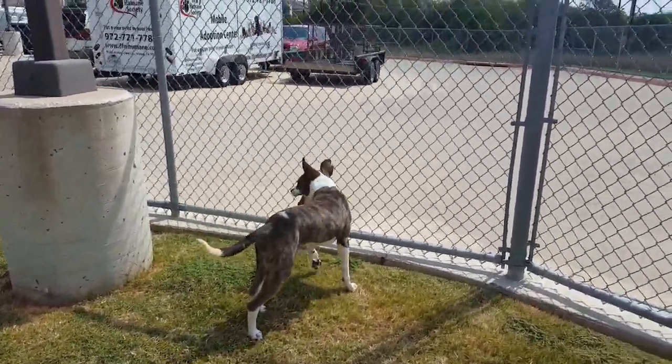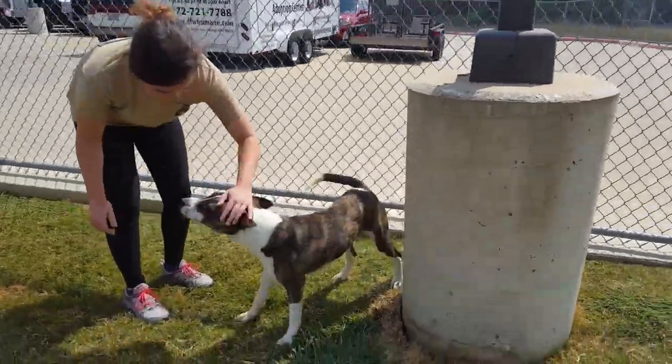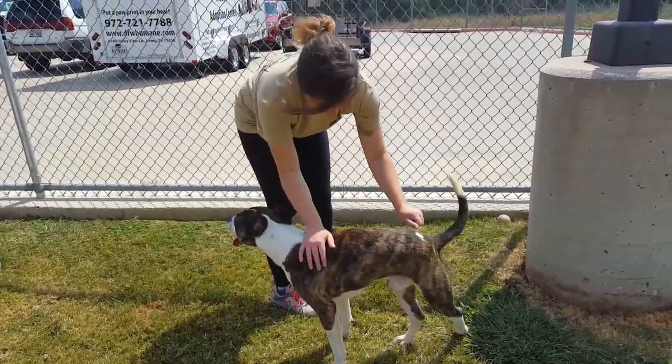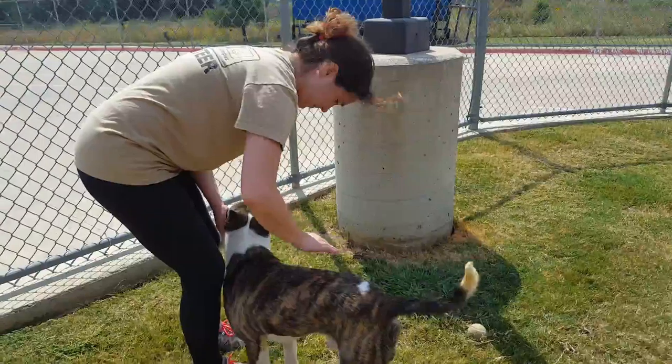This happy young guy is Thor. Thor is a border collie mix and he has ears that just won't quit — he has the perkiest little ears, they're so cute. Thor's about 10 months old and you can see he has a gorgeous brindle coat with lots of white patches on him as well.